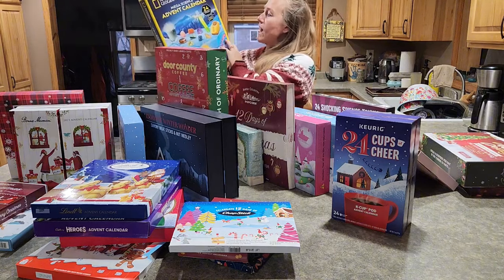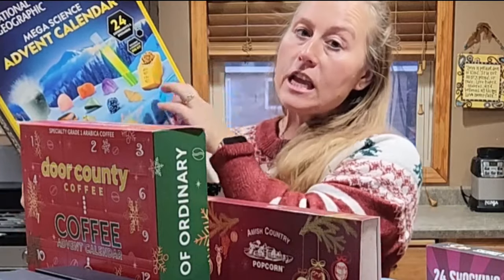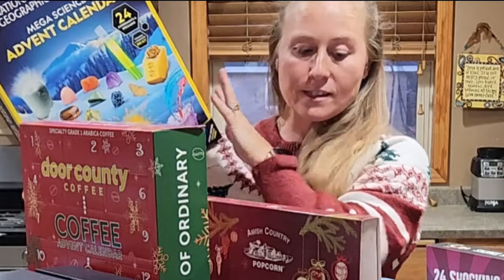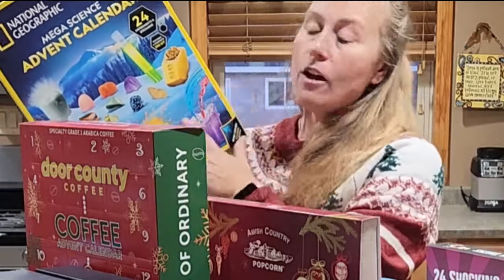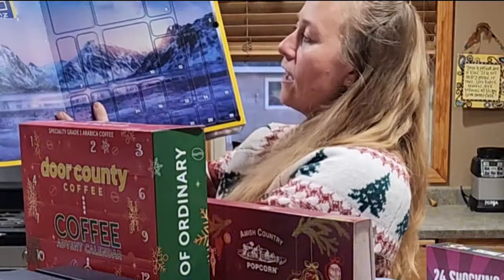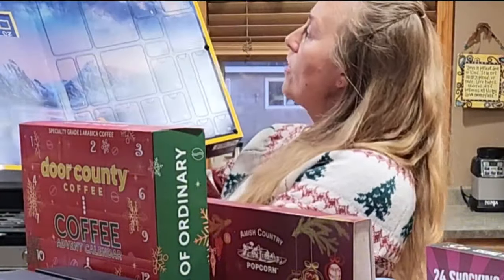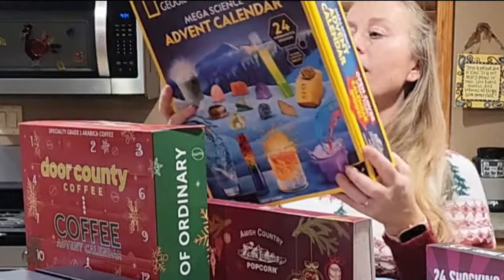Also in the sciences, we have the Mega Science Kit by National Geographic — 24 different experiments. These were more in-depth science experiments than the Shocking Science one, a different arrangement. When you open it up you've got your calendar with pop tabs that show you the different days and the different things you're going to do.